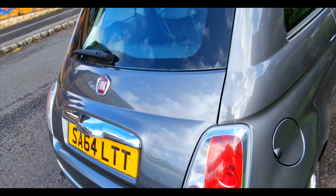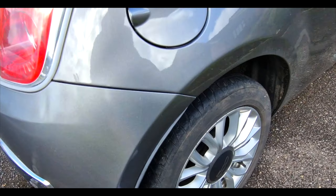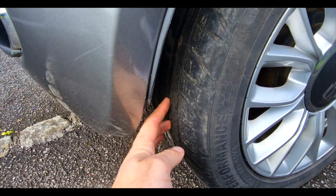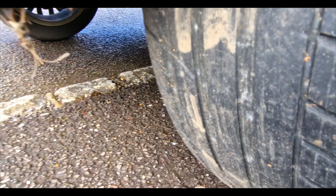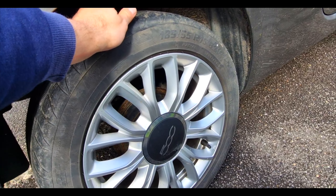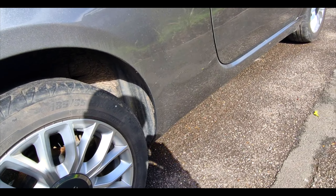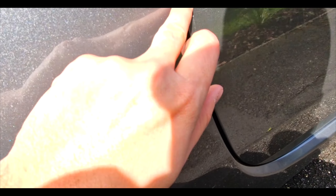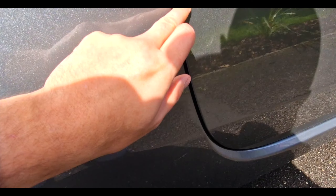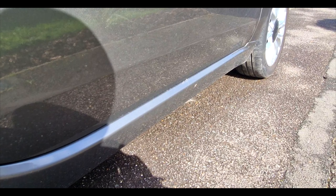The MOT advisory was just the rear tyres — they're quite low, so we need to get some new rear tyres on here. They've gotten very low. Got a tiny few little marks here, but get rid of those easily. And the sills are all pretty good from what I can remember looking at it.